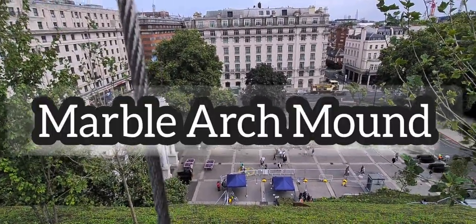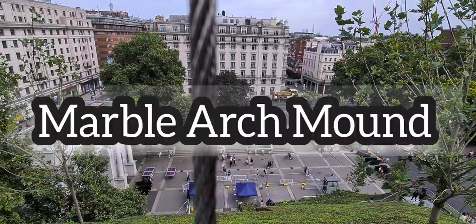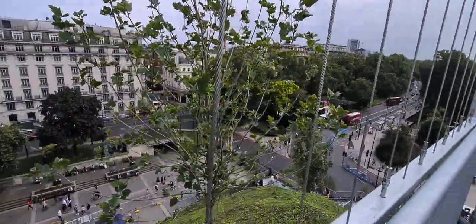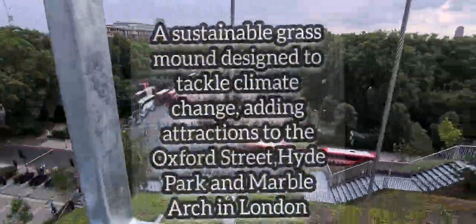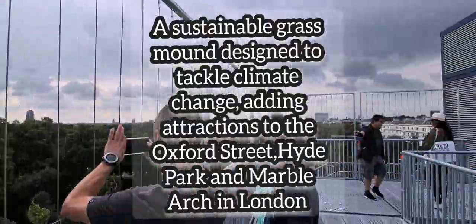We're here on top of it — the Marble Arch Mount — and here's the point where we started the journey from. You see that? So beautiful right here. I'm going to take pictures.